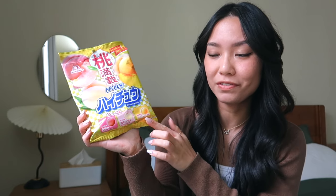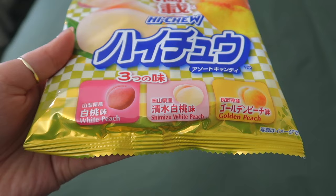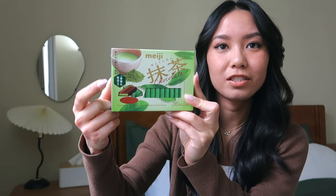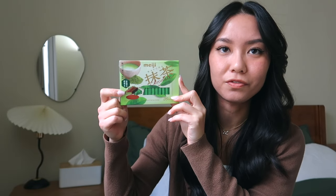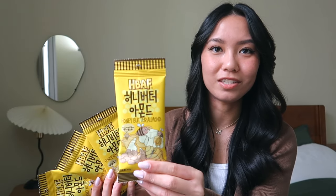Next up I got some Hi-Chew. Everyone that I know loves Hi-Chew — it's just a chewy, usually fruity-flavored candy. This one has three different peach flavors: a white peach, a Shimizu white peach, and a golden peach flavor. I love peaches, they're one of my favorite fruits, and I thought it would be fun to try the different flavors. I also got these Meiji matcha chocolates — they're just these little chocolate bars but they're filled with matcha flavoring, and you just can't go wrong with matcha and chocolate.